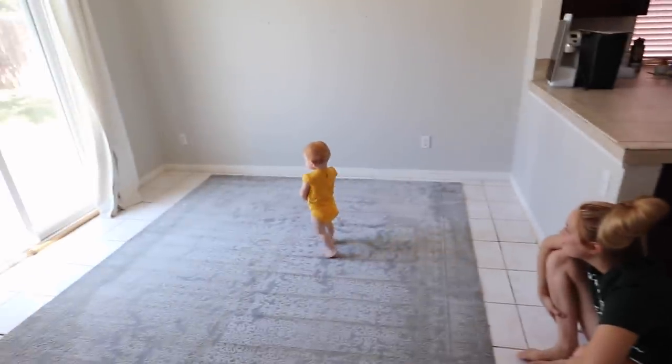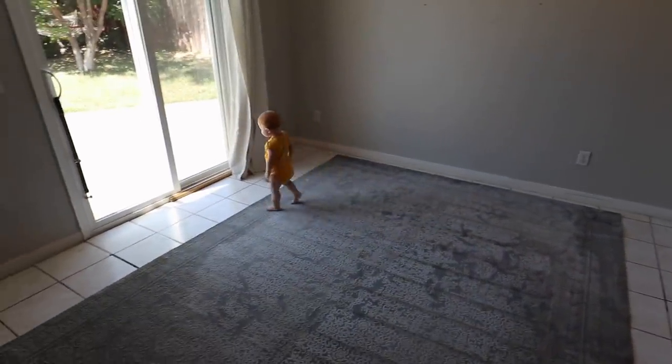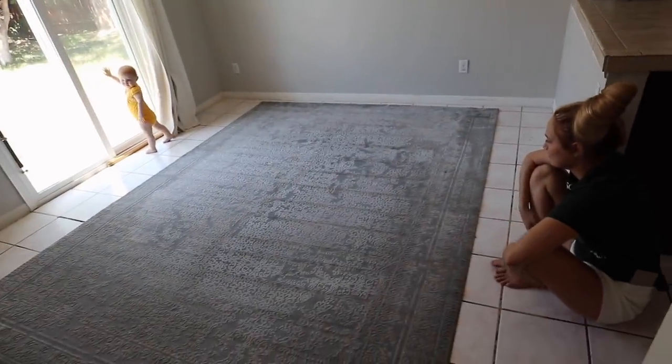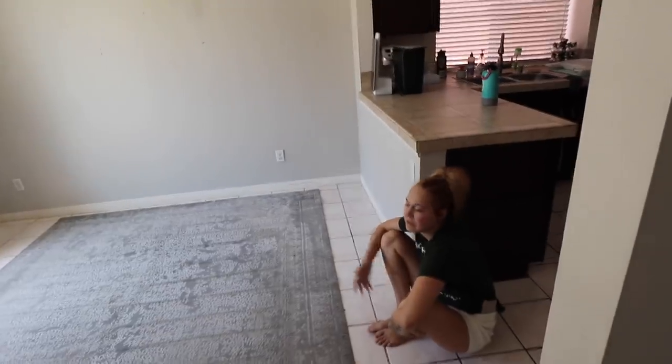Oh wow, this is so nice and clean. It really does look good, huh babe? It looks like a new rug. I'm so thankful for that service where you can rent that. It's like 50 bucks to rent it, and then you have to buy the solution. So if you don't have any solution for it, you've got to buy that. But compared to hiring a carpet cleaning service to come out and do what you could have done yourself, you're saving so much money by doing this.